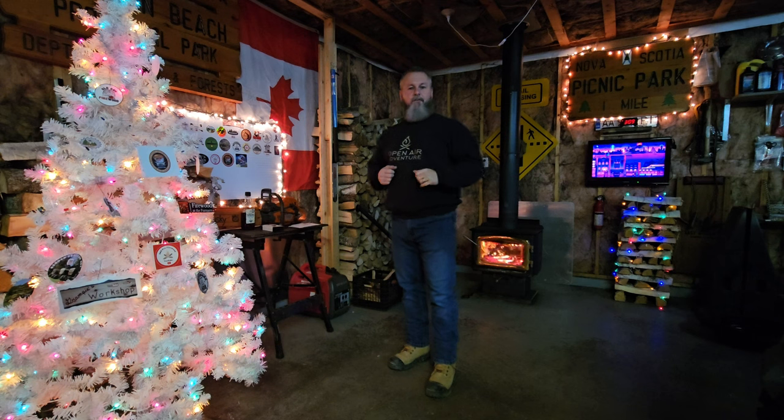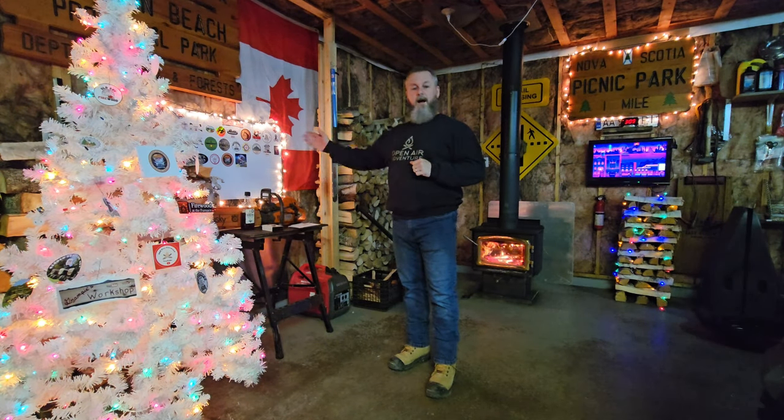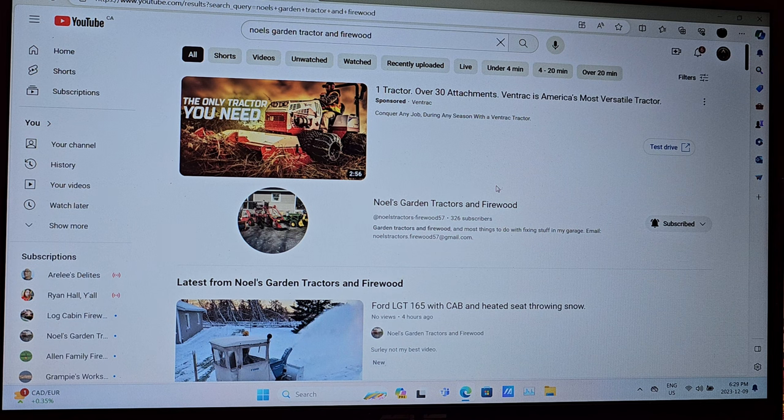Hey guys, it's Kenny from Open Air Adventure and we're going to check out three great channels tonight and we're going to get those channel stickers on Open Air Adventure sticker board. Hope you enjoyed the Christmas tree and I hope you enjoy the fire that's keeping us warm tonight. We've got three channels tonight.